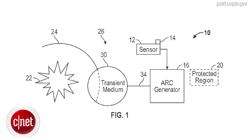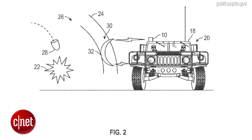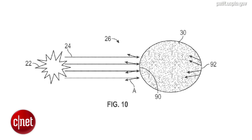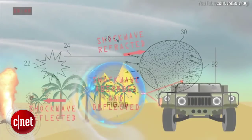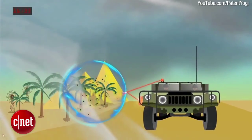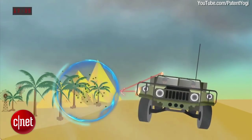This small plasma field would differ from the surrounding environment in temperature, density, and composition, providing a buffer between the target and the explosion that reflects, refracts, absorbs, and deflects at least a portion of the shockwave, according to the patent.